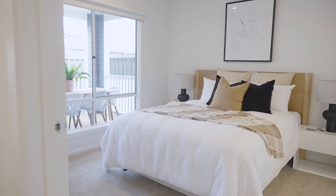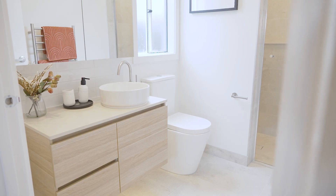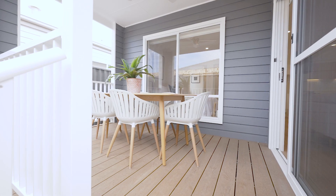The master bedroom can be found at the rear of the home with an adjoining walk-in robe and ensuite, ceiling fan, and a lovely view of your alfresco living.